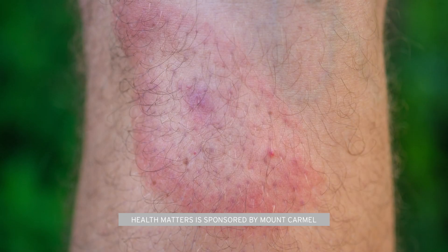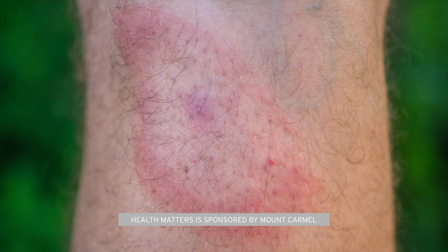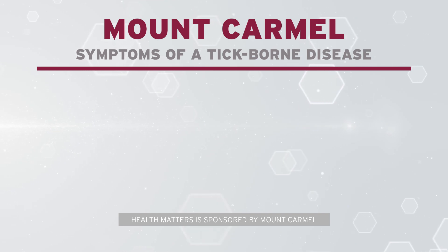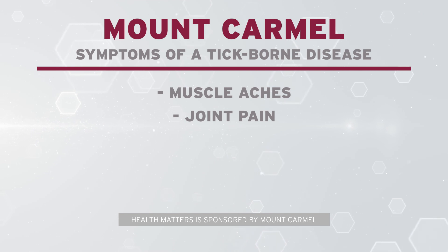The most common symptom of a tick-borne illness is a rash at the site of the tick bite. The most common symptoms if you were to get ill from a tick bite would be symptoms such as muscle aches, joint pains, fevers, and tiredness.